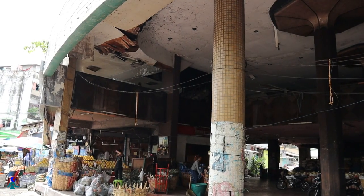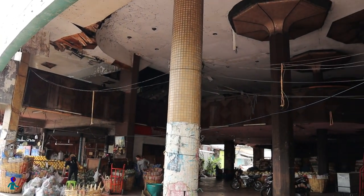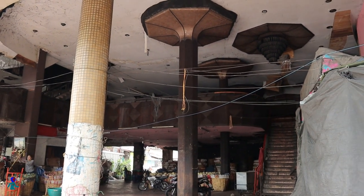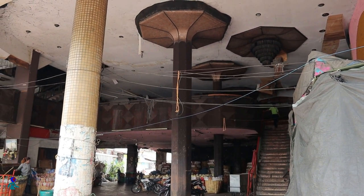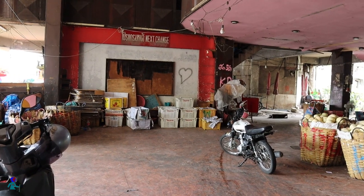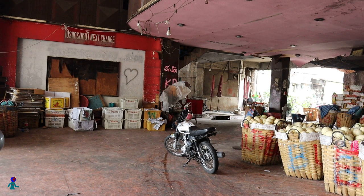Today, we are exploring an abandoned movie theater in Bangkok. The theater has been closed and abandoned since 2005, and parts of the basement are used for storage for the nearby fruit market, coexisting with the original Art Deco ornaments.